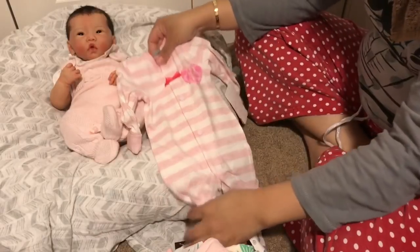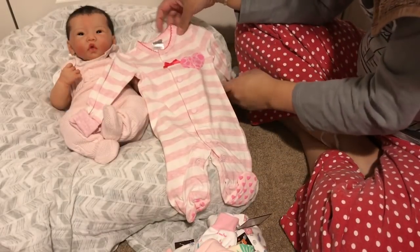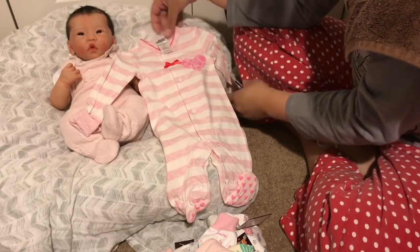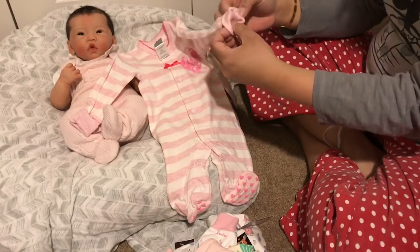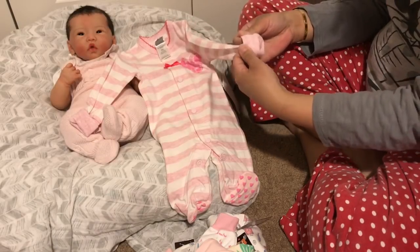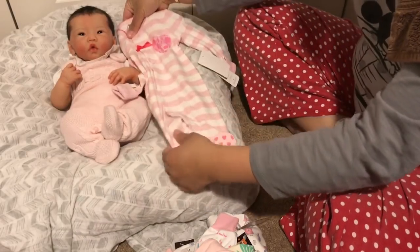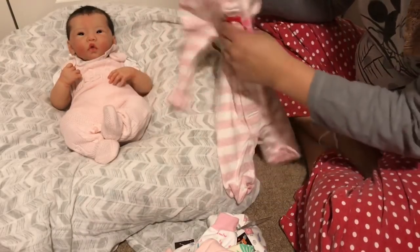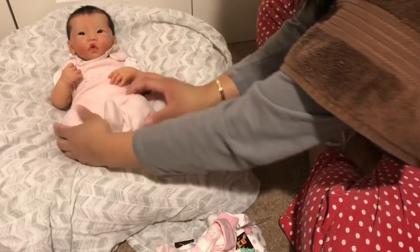Oh, this is really darling — it's a pink and white striped sleeper with a heart, also preemie size. This is perfect for Valentine's Day! The sleeves just roll up; I thought they might have built-in mitts, but that's really pretty. I'm really hoping all this stuff will fit — it still looks big, but it could just be because her legs are bent.